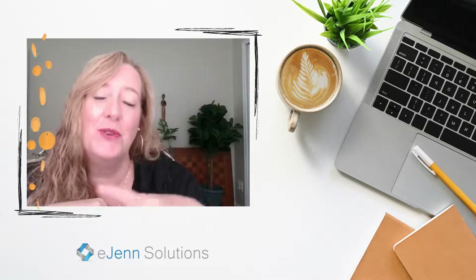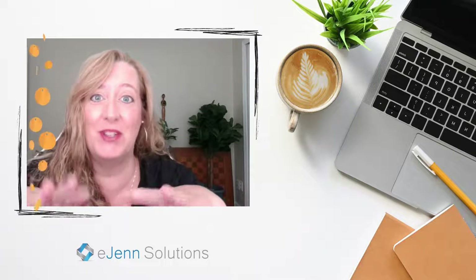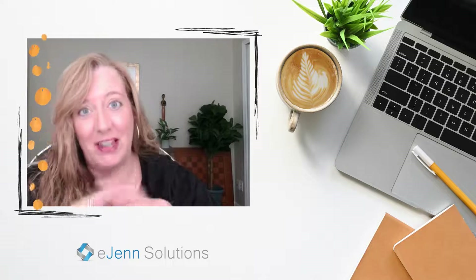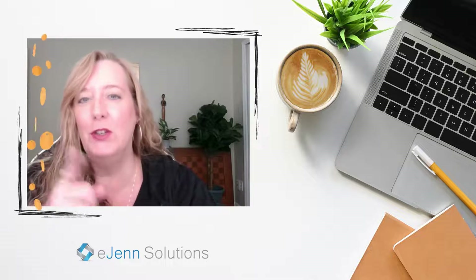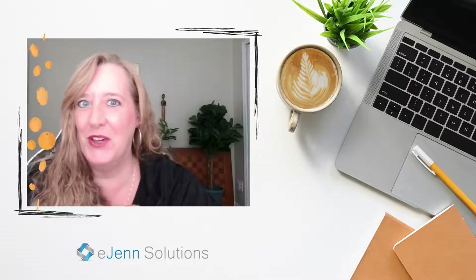Hi, welcome to the eGen Solutions YouTube channel, where we help make your business social media just a little bit easier. In this video, I am really excited to show you something I'm excited about with Facebook. And trust me, it's taken me a long time to be excited about changes in Facebook, but this one is possibly going to be a game changer for you. I know in our business, it definitely is. So if you're interested in learning how to maximize your time and posting both to Facebook and Instagram, then this is the video for you. Let's get going.